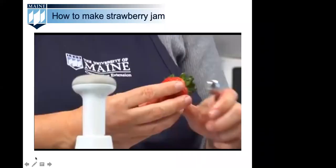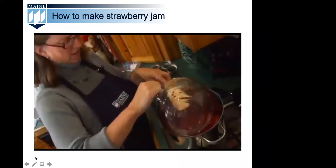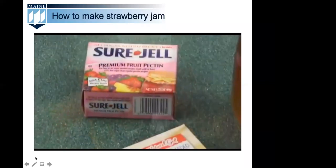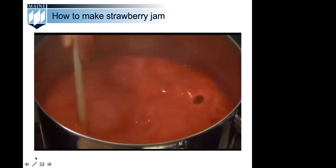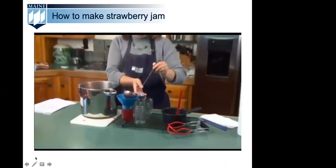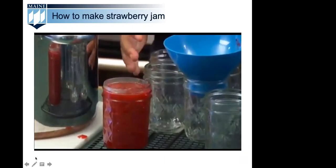Step one: rinse, hull, mash, and measure strawberries, and measure sugar. Step two: assemble jam or jelly according to the pectin directions — simply follow the directions provided on the pectin box. Pectin is the product that helps your jam or jelly set. Low sugar jams provide high fruit taste without all the extra added sugar. Some even provide options for using honey, sugar substitutes, or fruit juice. Once done cooking according to the directions, remember to skim the foam and then fill your sterilized jars. Step three: pack into sterilized jars with the recommended amount of headspace — for jams and jellies, you want a quarter inch of headspace. Screw bands should be tightened to fingertip tight.